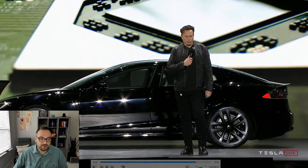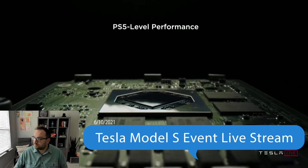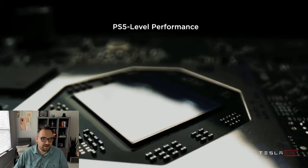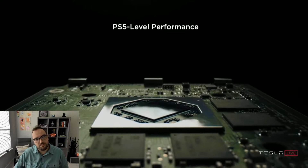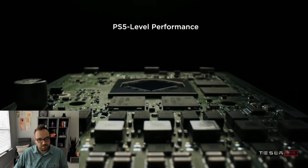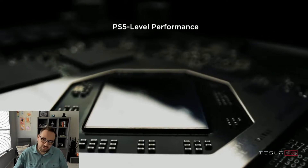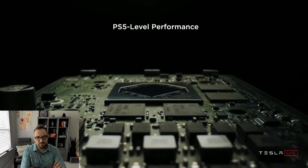Let's go ahead and play this clip. It's not PS4 - it's PS5 level. There's never really been a car that has state-of-the-art computing technology and state-of-the-art infotainment at the level of a PlayStation 5. If you think about the future where the car is in autopilot or full self-driving mode, entertainment is going to become increasingly important - watching movies, playing games, using the internet - things you want to do when you're not driving. This is actual PlayStation 5 level performance.